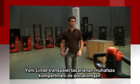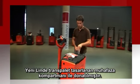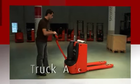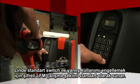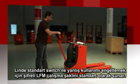This new Linde pallet truck is equipped with well-designed storage compartments so all the operator's tools are safely stored and available at any time. Linde offers as standard the choice between a key switch and LFM Go, which gives pin code access to avoid any misuse.